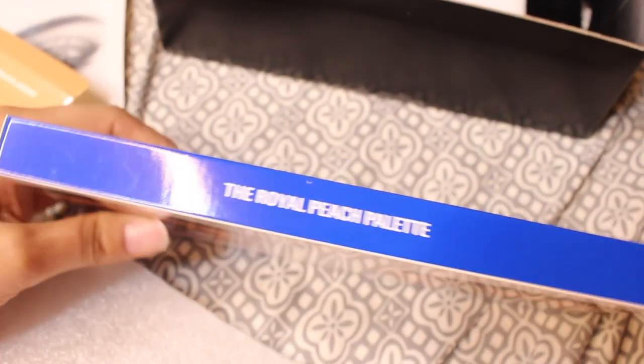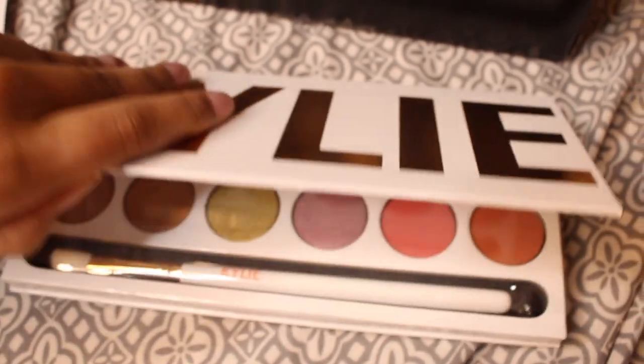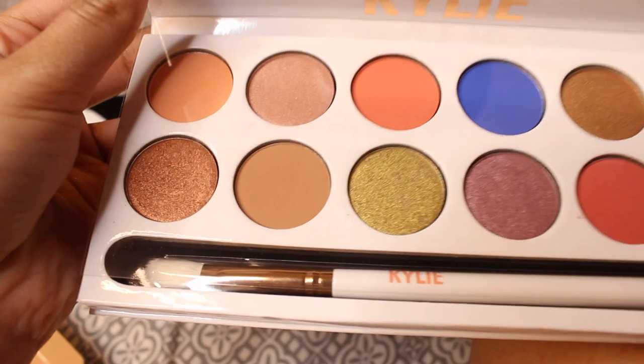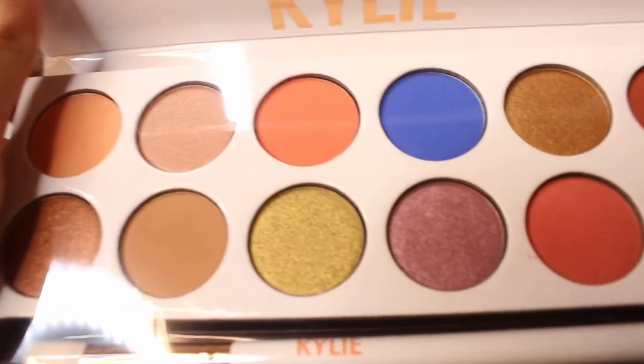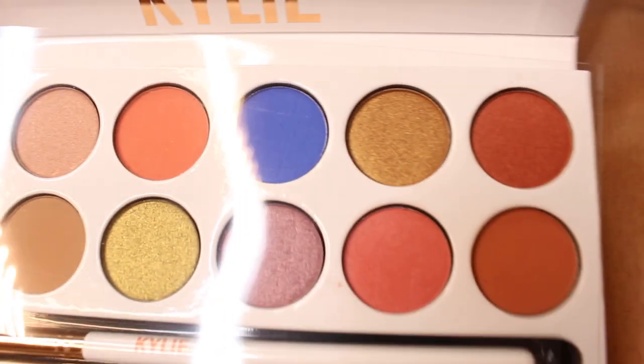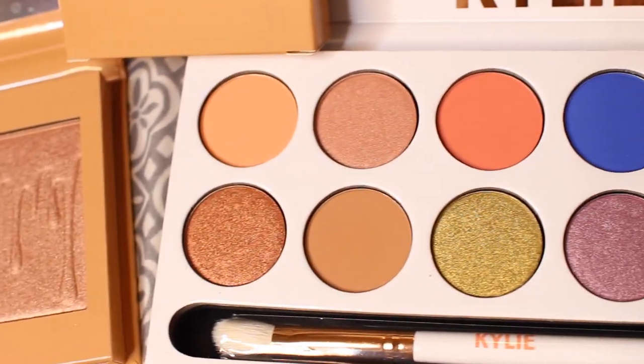There's some stuff on the back. I also ordered the Royal Peach palette — I just really like the blue in this palette, it's really cute. No one can say anything about her packaging, it is really cute. And there's a Kylie brush too. Here is a better close-up of the highlighter and the eyeshadows — they are really pretty.